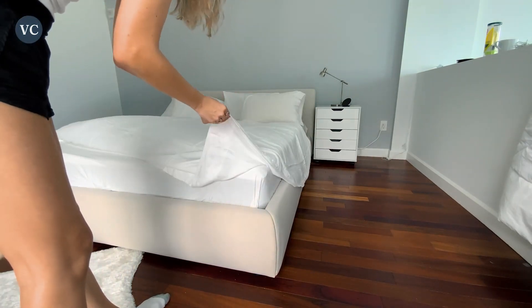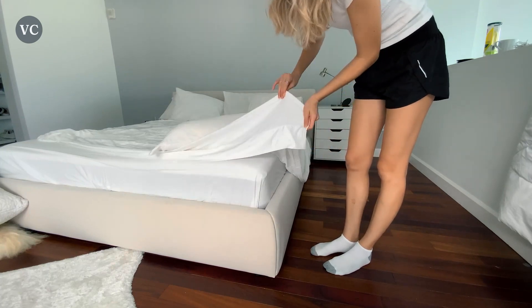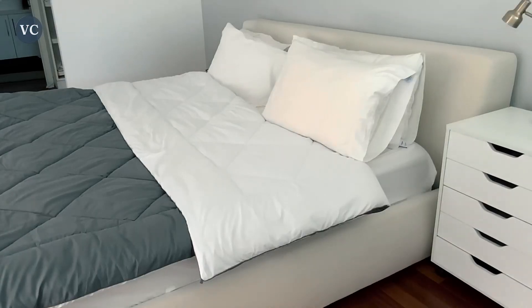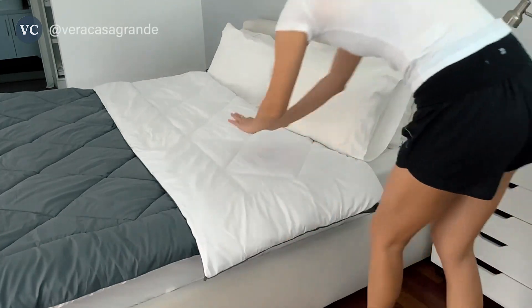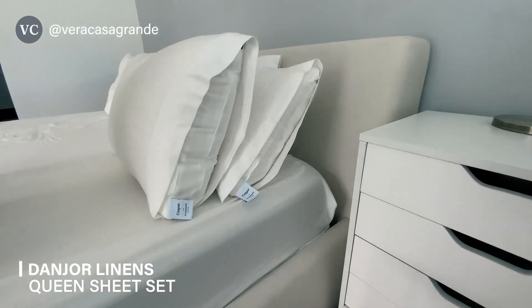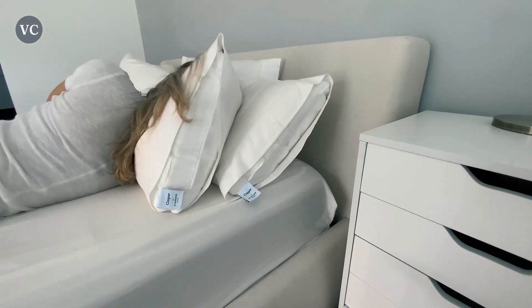The Danger Linens Queen Sheet Set is available in a variety of stylish and elegant colors, allowing you to effortlessly match your existing bedroom decor. Whether you prefer a classic white or a bold and vibrant hue, this sheet set has the perfect shade to complement your personal style. Overall, the Danger Linens Queen Sheet Set is a game-changer in the world of bedding, offering exceptional comfort. Treat yourself to a luxurious and peaceful sleep experience with these premium microfiber sheets.